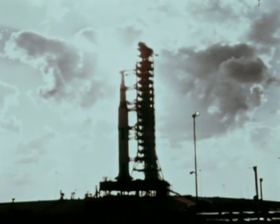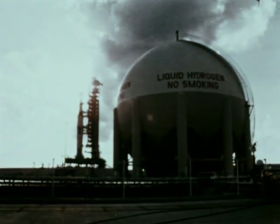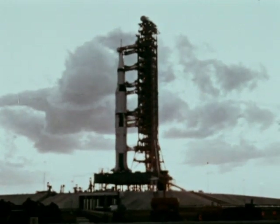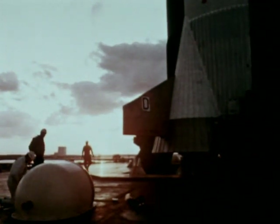Major equipment to prepare, test, launch, guide, track and recover the spacecraft are the products of Minnesota, New Jersey, Pennsylvania, Arizona, Ohio, Tennessee and other states.